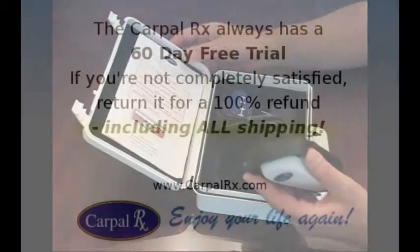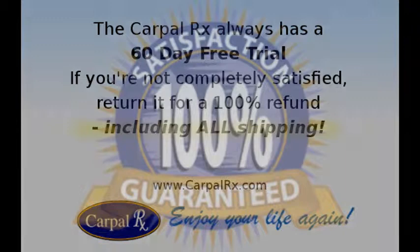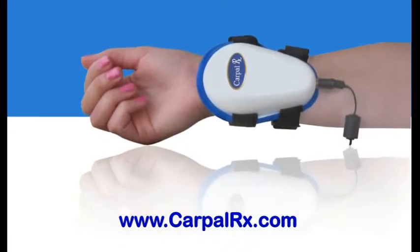The Carpal RX always comes with a 60-day free trial, so if you're not completely satisfied, return it for a complete refund of all your money, including your shipping costs. The Carpal RX is guaranteed to get rid of all of your symptoms — easily, completely, comfortably, and cost effectively. Remember, it's completely guaranteed to work for you. Learn more at CarpalRX.com.